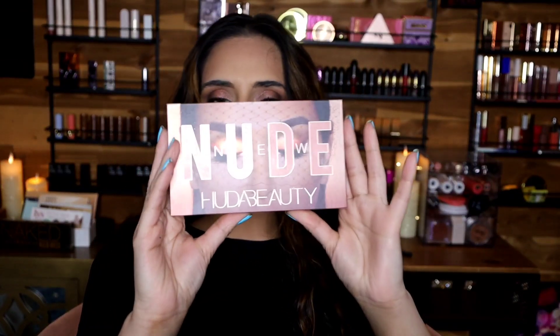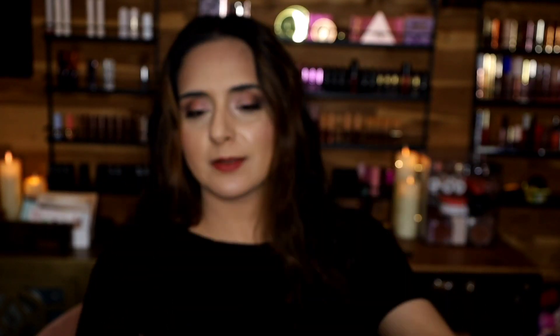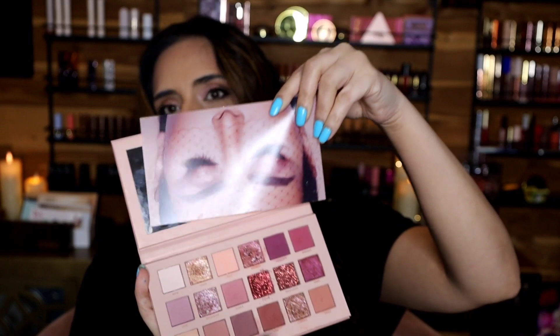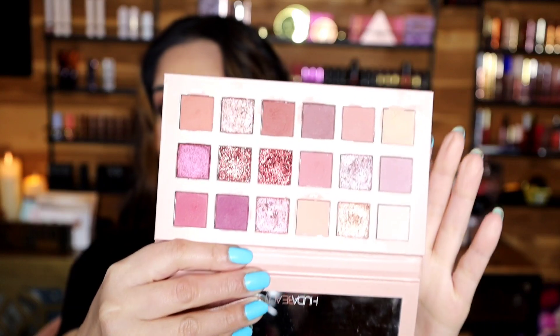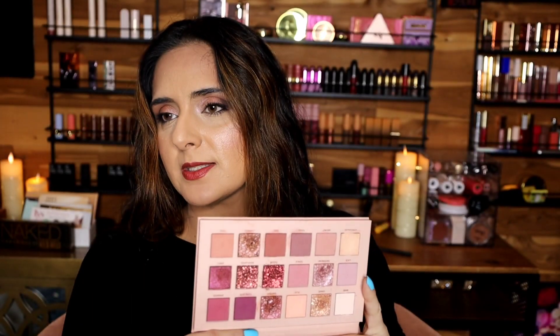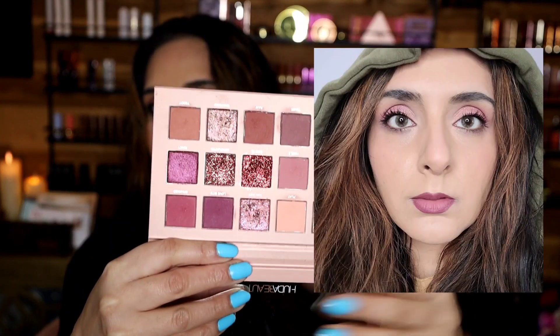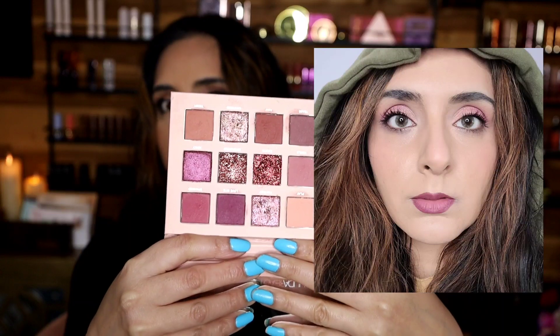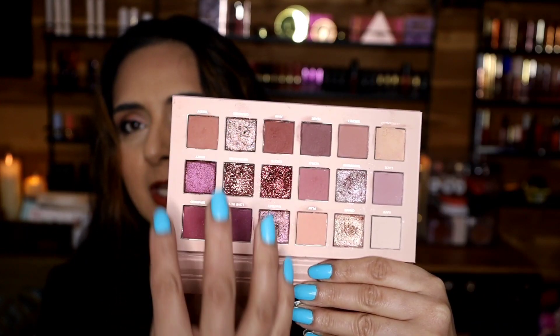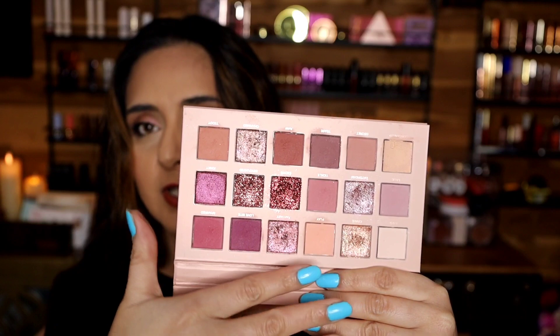At the bottom of my ranking is this palette — the New Nude eyeshadow palette. Beautiful packaging; I love the cover, and there is another slip inside that can protect your mirror from getting messy. The color story is really nice and really wearable. You have some really nice berry-purple colors, some browns, and a little bit of peach. So it's a pretty versatile story for an everyday look.